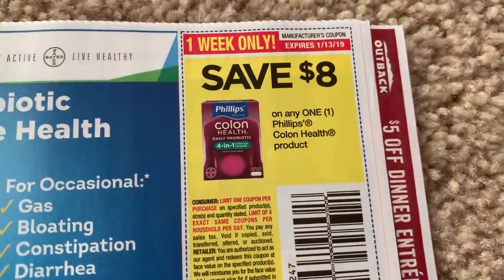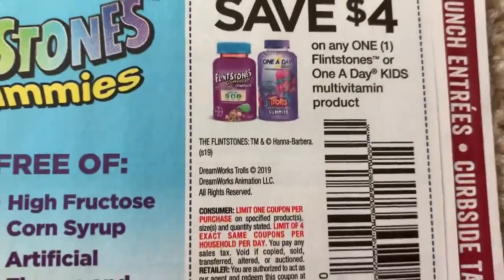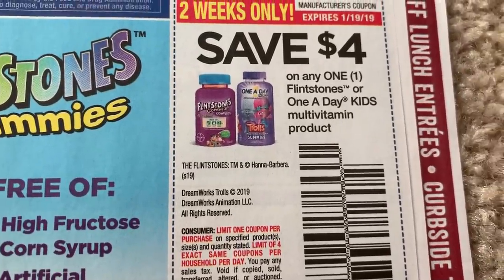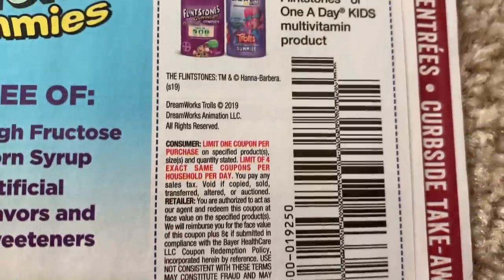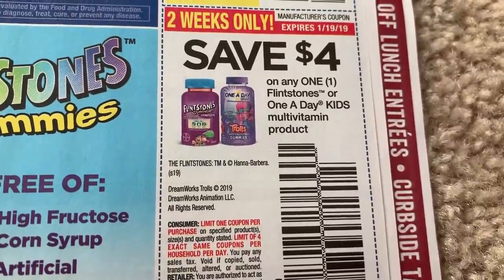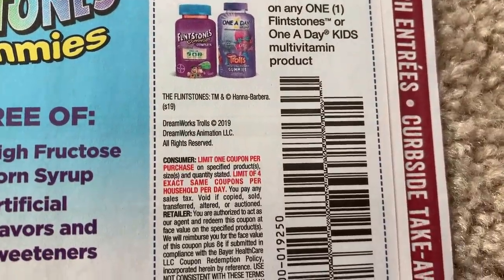Here we have Colon Health, four dollars off. The Flintstones vitamins — in some previews it was showing 60 count or larger, but I'm not seeing any size restriction here, which would be great to use at CVS. That's why I didn't put them in my in-store video, because the other vitamins cost a little bit more. If I'm missing something, you guys let me know. Limit of four coupons.